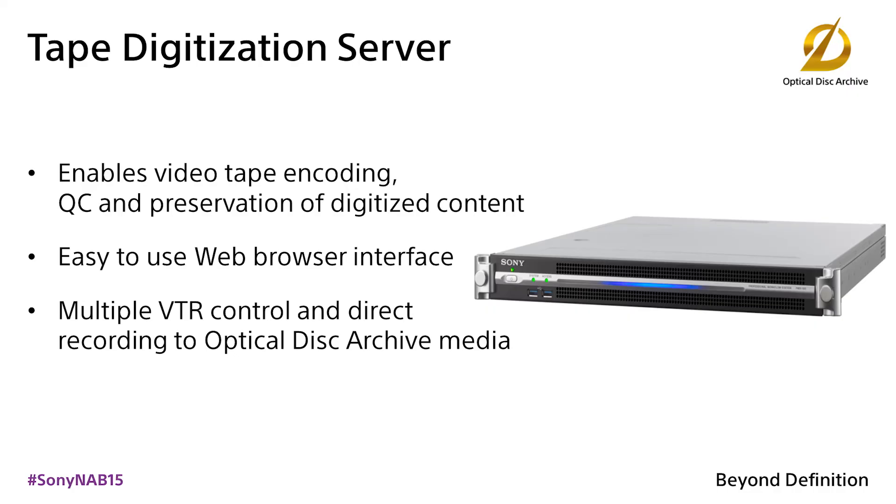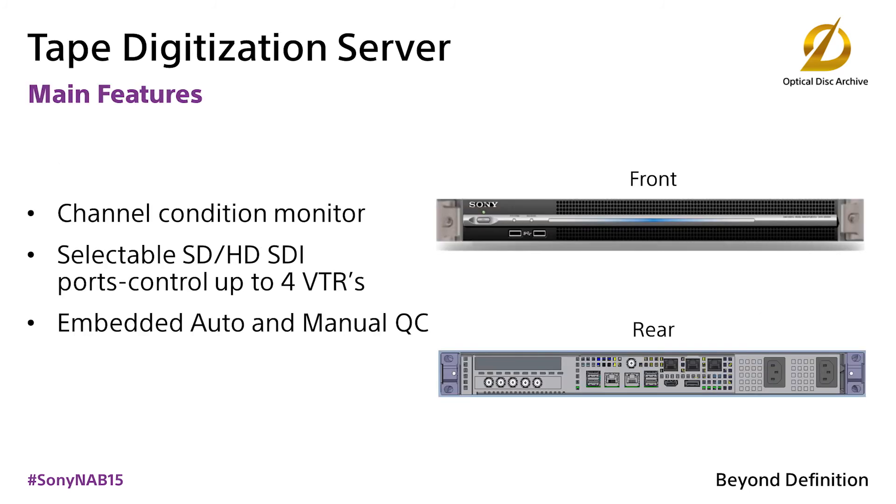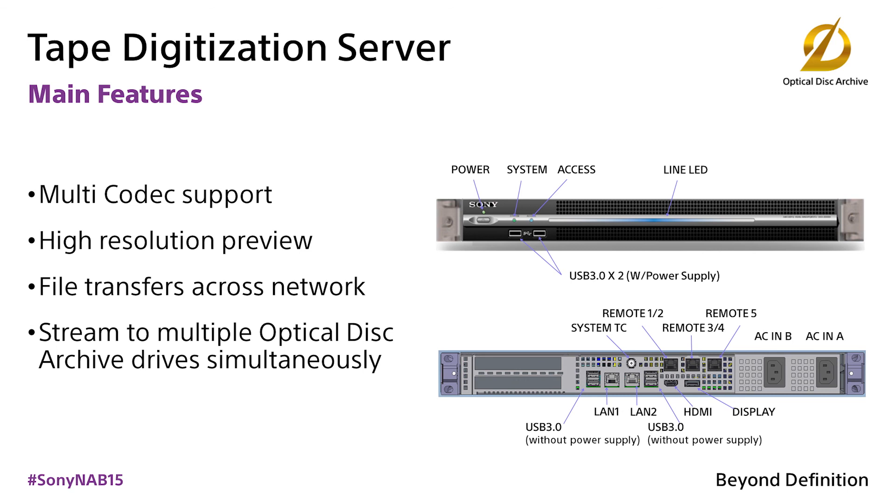The Sony tape digitization appliances incorporate our new Media Workflow Automation engine, known as MWA, to ingest, transcode, QA, and archive tapes quickly and efficiently. The system can control multiple VTRs and offers features such as channel condition check, auto and manual QC, multi-codec support, as well as metadata and proxy export to a MAM environment.